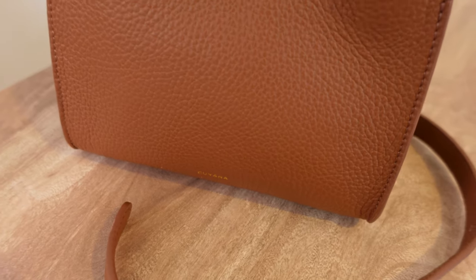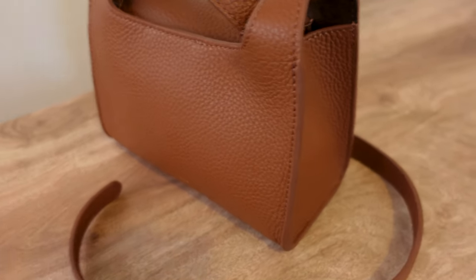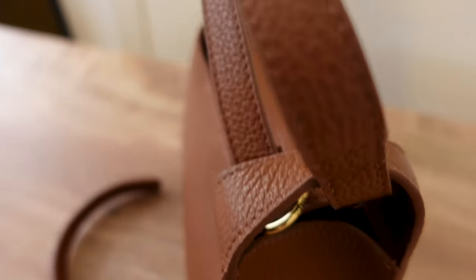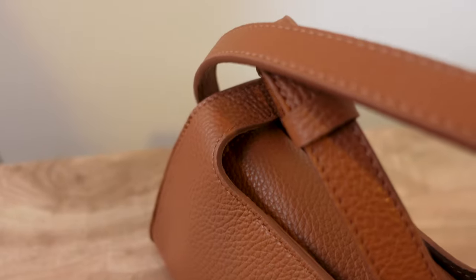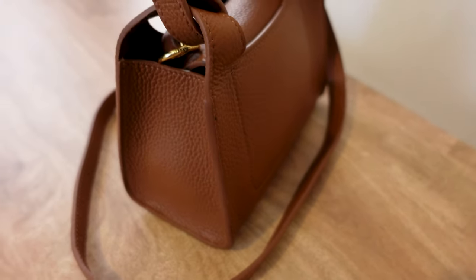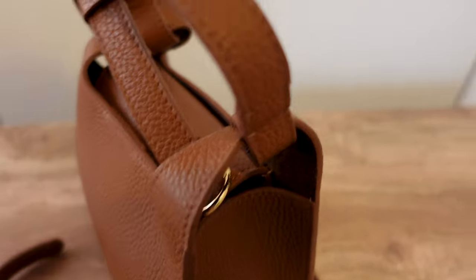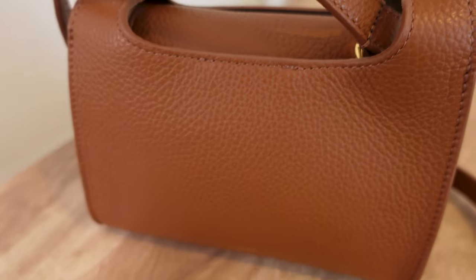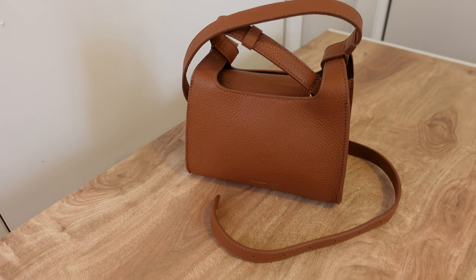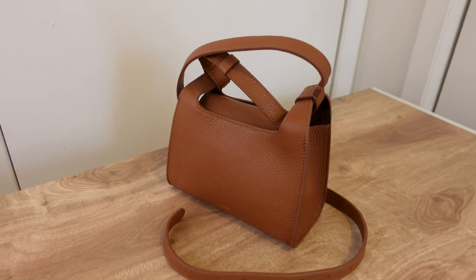Our next Kuyana bag is the mini double loop bag. I was really drawn to the shape of it — it seemed very easy to use, easy to wear, take it on the go. You can take it on a hot day and not have to worry about maintaining it. It just seemed like a very practical bag and it looked really, really cute. This bag is in the color caramel, and this is also a textured Italian leather. It was made in Turkey, just like the other Kuyana bag, and this retails for $228.